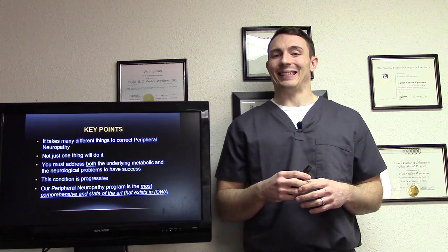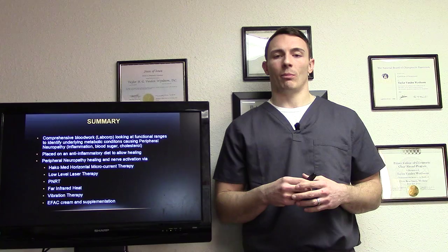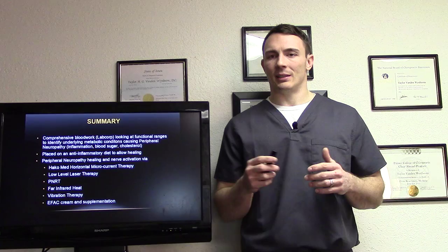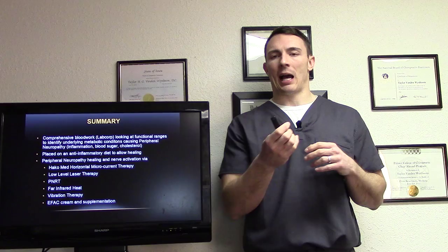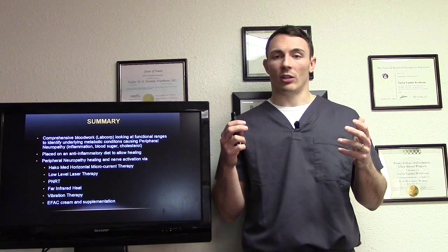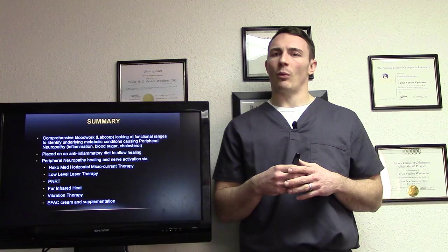Our peripheral neuropathy program is the most comprehensive and state-of-the-art that exists in Iowa — I'll stand behind that. It includes comprehensive blood work looking at functional ranges to identify underlying metabolic conditions, placement on an anti-inflammatory diet for healing and proper building blocks, and nerve healing and activation via our therapies. Something not in the presentation that we do with everybody is what I call detox — using specific methods to see what needs to be taken out of the body, such as heavy metals or antibiotic residue, since those can cause inflammation and contribute to peripheral neuropathy.